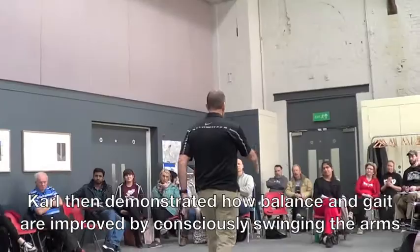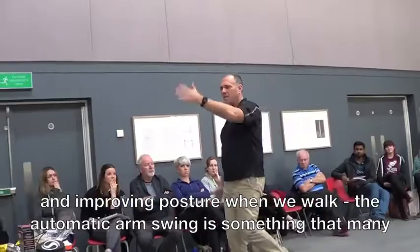Carl then demonstrated how balance and gait are improved by consciously swinging the arms and improving posture when we walk. The automatic arm swing is something that many people with Parkinson's lose early on in the progression of the disease.